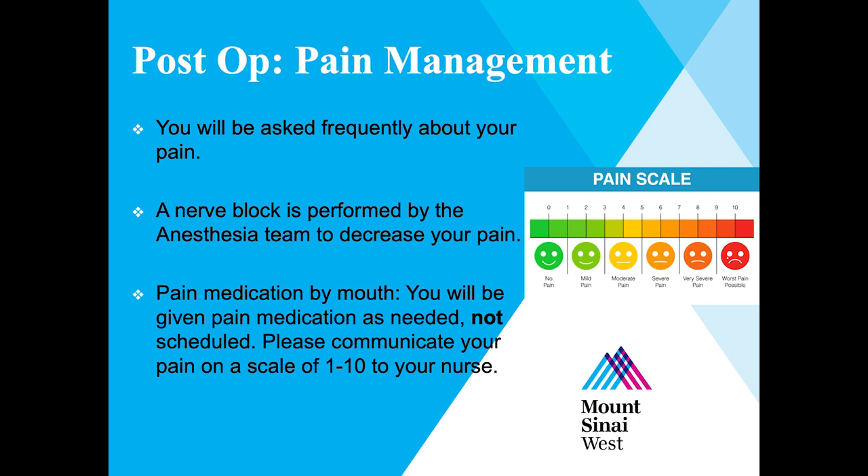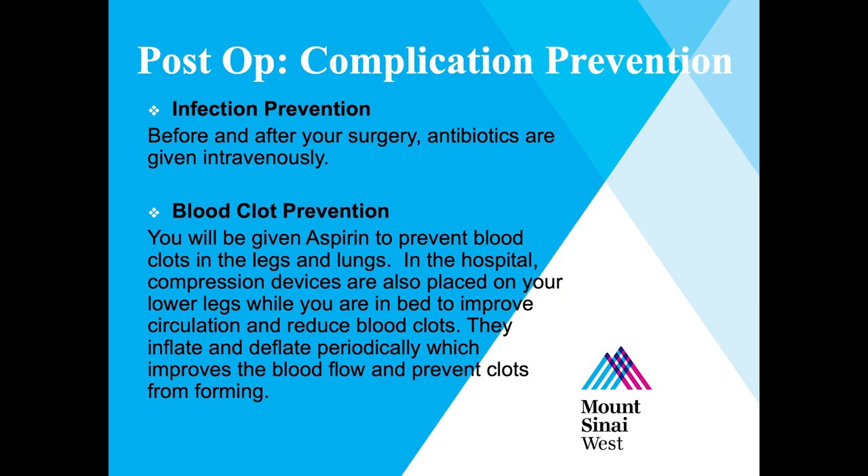You will be given pain medication as needed, as everyone's pain tolerance is different. Please communicate your pain on a scale of 1 to 10 to your nurse so you can receive additional pain medication as needed. You will get antibiotics before and after your surgery through your IV, and you will also be prescribed aspirin to prevent blood clots. Compression devices are placed on your lower legs while in bed to improve circulation — they inflate and deflate periodically to prevent blood clots from forming. We also encourage you to get up from bed and walk when you feel ready.